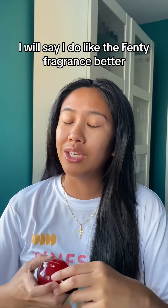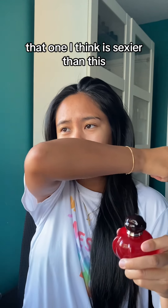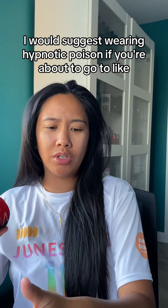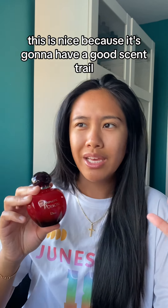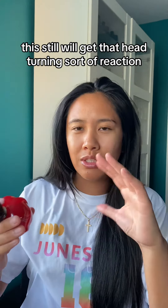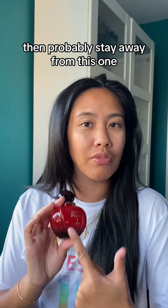I will say I do like the Fenty fragrance better — the one that y'all saw me unbox before this, Rihanna's Fenty EDP. That one I think is sexier than this. I would suggest wearing Hypnotic Poison if you're about to go to an upscale sort of event, like a black tie event. It's nice because it's gonna have a good scent trail — it has that sort of sensual, charming, fantasy-ish smell. It will still get that head-turning reaction, but if you are prone to migraines with sweet scents, then probably stay away from this one.